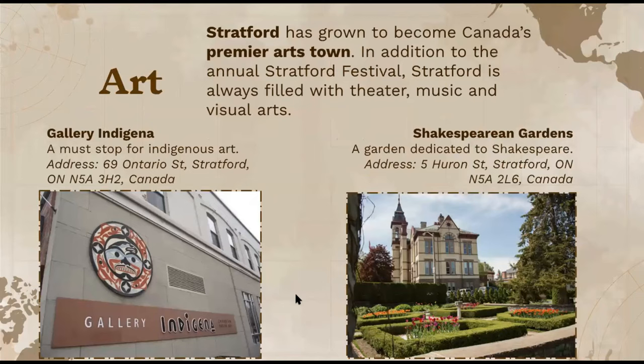Another thing that Stratford has really grown to be admirable about is their premium arts town. In addition to the Stratford Festival and the music festival, they're always filled with theater, music, and visual arts. I included two great locations with really good reviews — first, a must-stop for indigenous arts, and then the Shakespearean Gardens, which is dedicated specifically to Shakespeare. I included pictures and addresses for both.